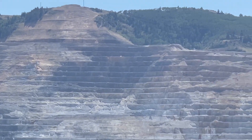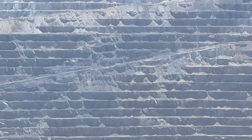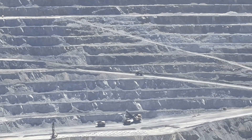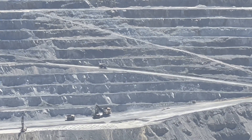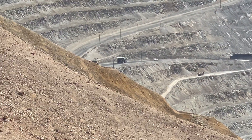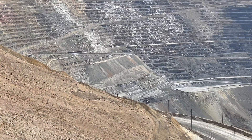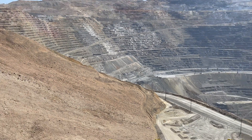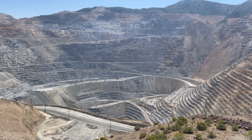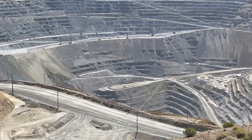The mine is owned by Rio Tinto Group, a British-Australian multinational corporation. The copper operations at Bingham Canyon Mine are managed through Kennecott Utah Copper Corporation, which operates the mine. It has been in production since 1906 and has resulted in the creation of a pit over three-quarters of a mile deep — that's 1,200 meters deep — two-and-a-half miles wide, four kilometers wide, and covering 1,900 acres, that's three square miles.